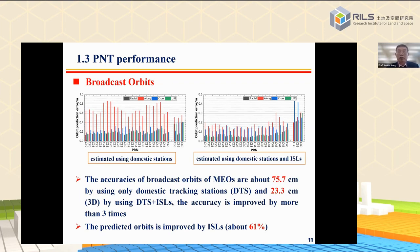What is the performance of the broadcast orbits? Broadcast orbits directly influence navigation users. The accuracy of broadcast orbits for new satellites is about 75.7 centimeters using only the domestic tracking stations. If the inter-satellite link measurements join the orbit determination, the accuracy of the orbits can achieve 23.3 centimeters in three dimensions. The accuracy is improved by more than three times with ISL support. The predicted orbits are also improved by about 21% using ISL.